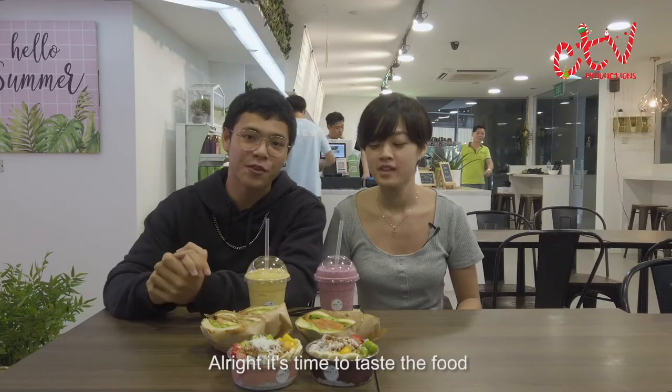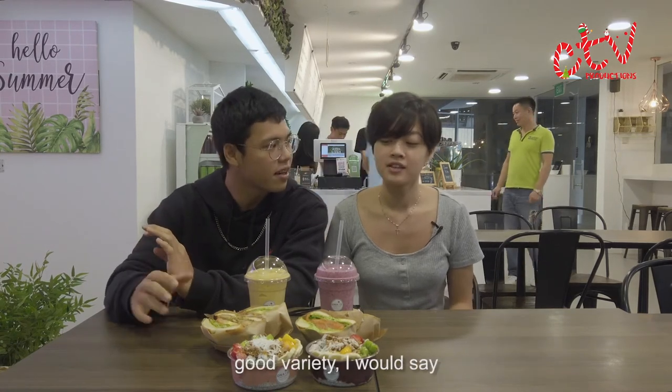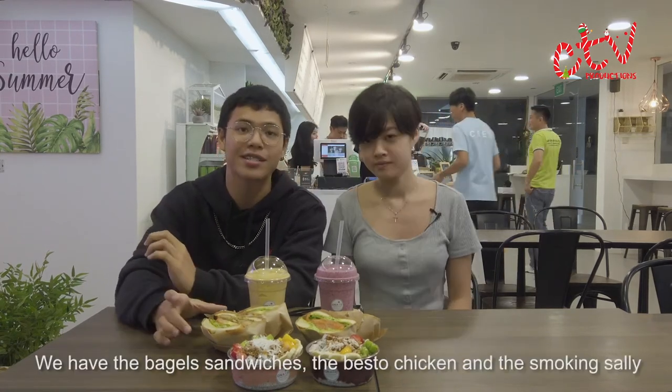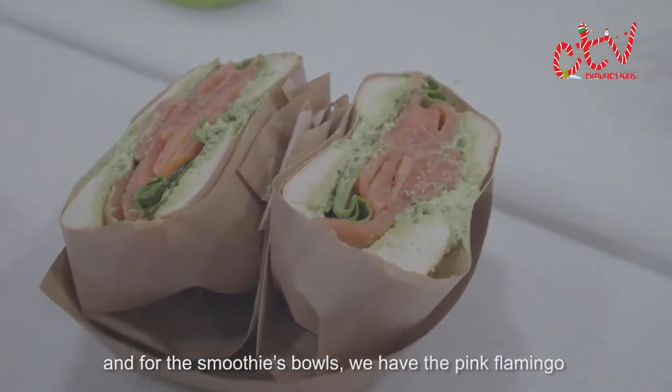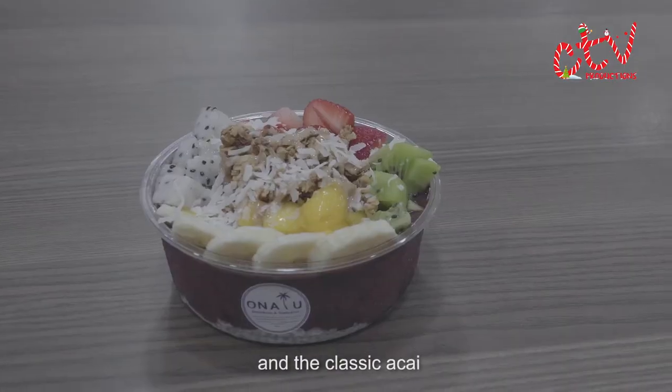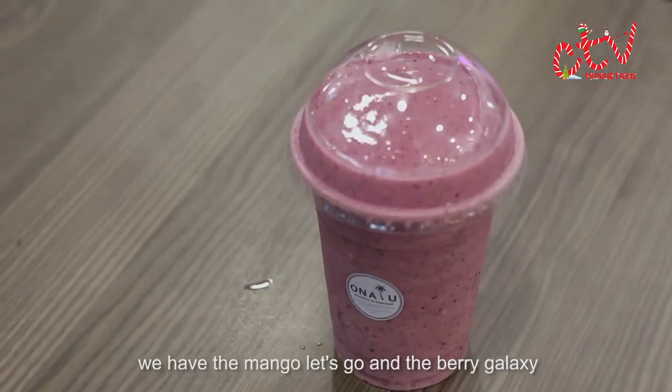Alright, so it's time to taste the food and right here we have quite a good variety. We have the bagel sandwiches — the Besto Chicken and the Smoking Sally — and for the smoothie bowls we have the Pink Flamingo and the Classic Acai. And lastly for the smoothies we have the Mango Let's Go and the Berry Galaxy.